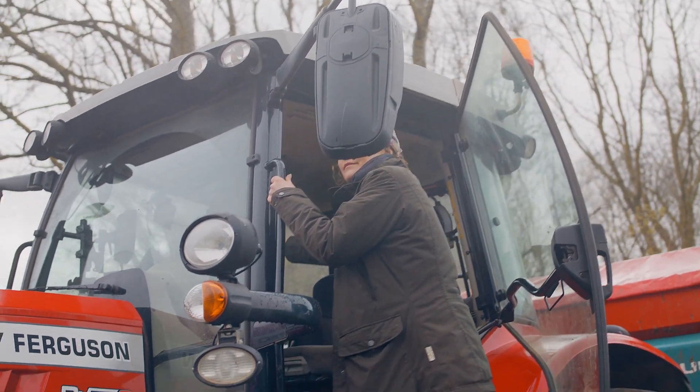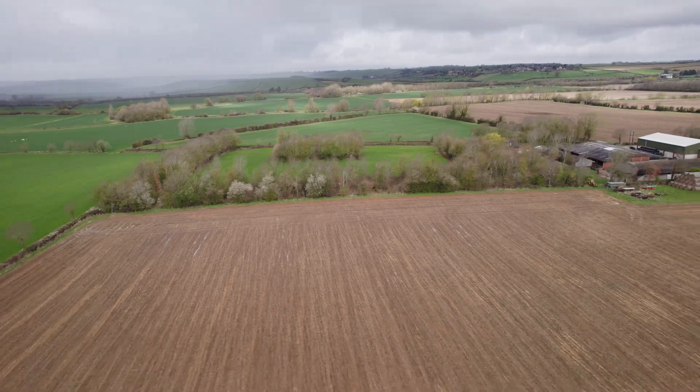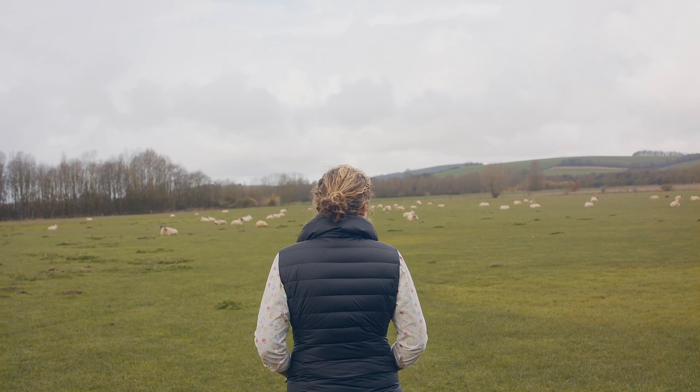This ensures that when somebody buys wheat that's been grown to a Red Tractor standard, it's traceable, it's safe, and it's fit for human consumption — and the passport is the thing that confirms that.